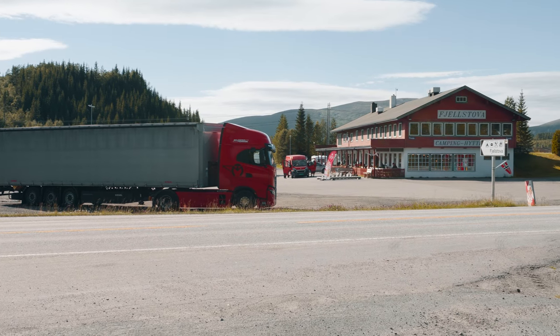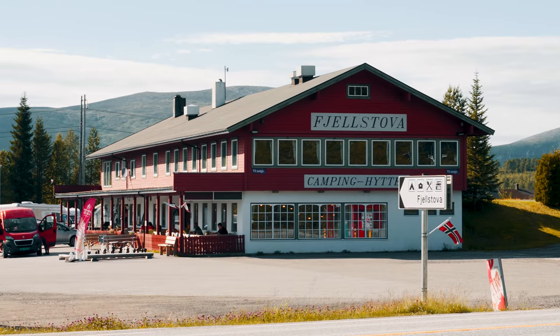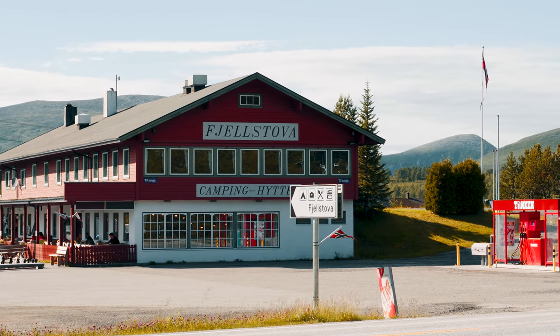Our journey begins at the trailhead near the highest point of E39 on Örskogfjell. Örskogfjell Cottages, Fjällståva, offers free parking and room for rent for people traveling.